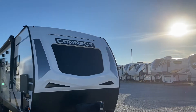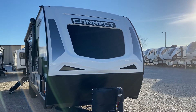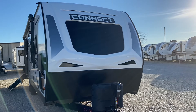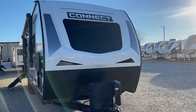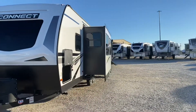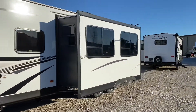Welcome back this afternoon, guys, as the sun goes down on another beautiful camping day. Allow me to give you a tour of another Connect — I like to call this a couple's coach. It's a 261 rear bath. This thing's 30 foot 8 inches in length, weighs 6,070 pounds, has one slide, and comes with a two-year warranty. Again, one of KZ-RV's top-of-the-line travel trailers. Let me give you the tour and show you why.